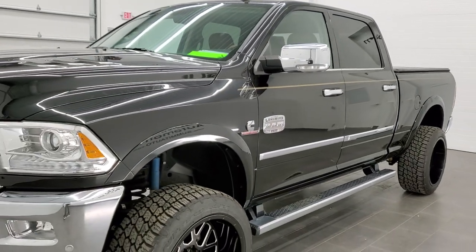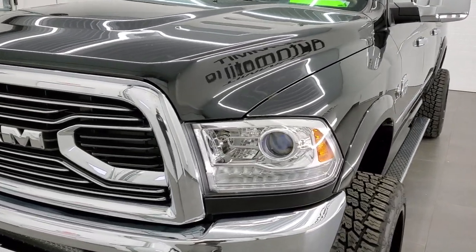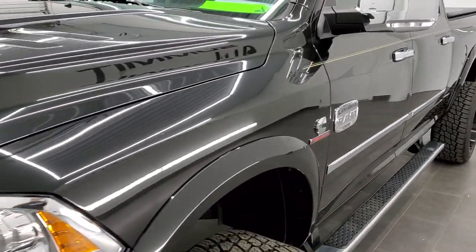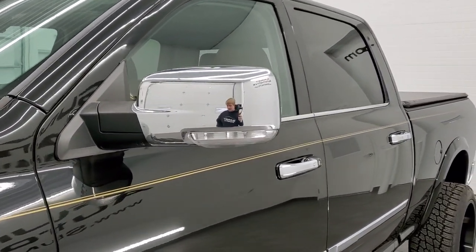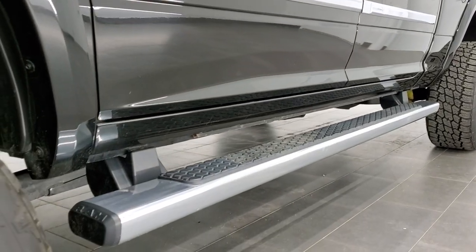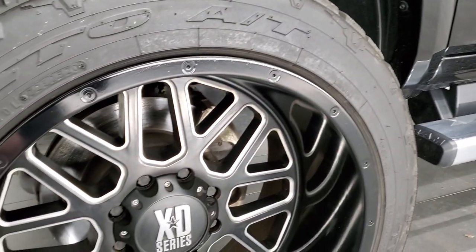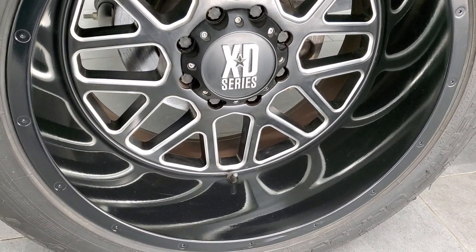Brilliant black crystal pearl is the color. We shoot all of our videos in 1080p, 60 frames per second, so if you have HD capabilities on your computer, tablet, or smartphone device, turn them on right now — it is definitely your best way to check out the quality and condition of the truck before seeing it in person. And if you'd like to check out all the photos on this truck, in the upper right-hand part of your screen there's a link to our website. Click that and check us out there.